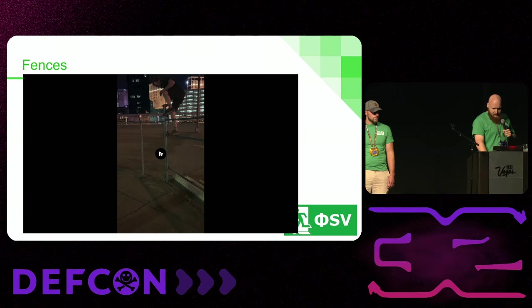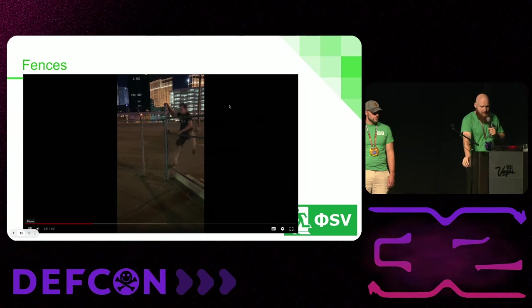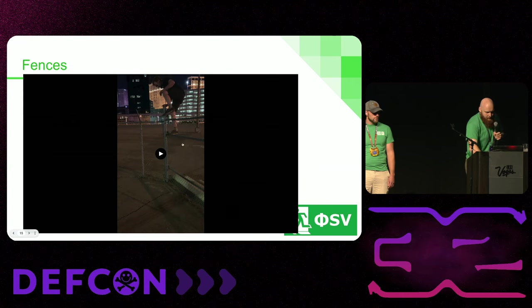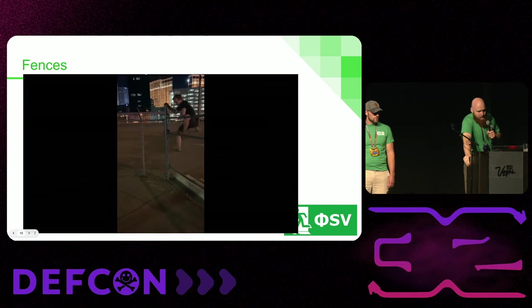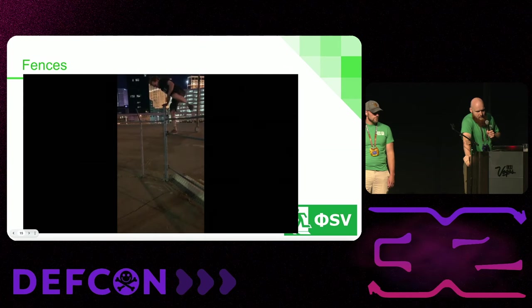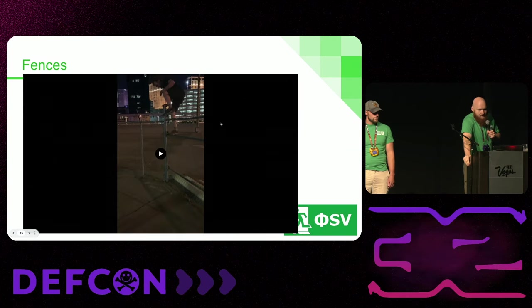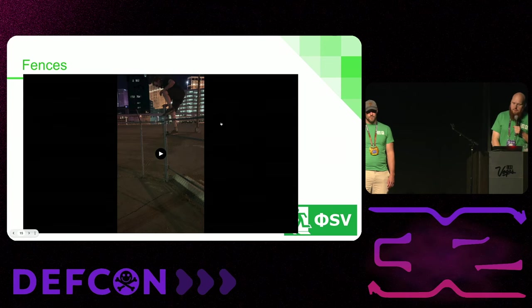Here's a quick video of that. Barbed wire fence — but because of that fence post, it completely defeats the purpose of the barbed wire. Brace yourself against the fence post and climb over, bypassing the barbed wire entirely. Jump down the other side. That was a five-second bypass of this barbed wire fence.